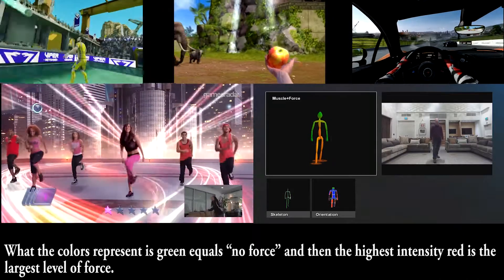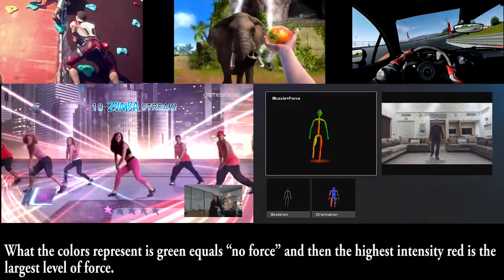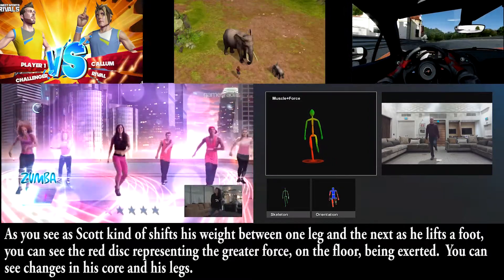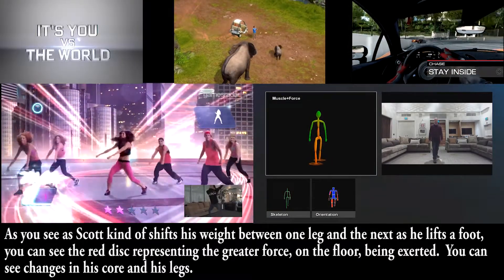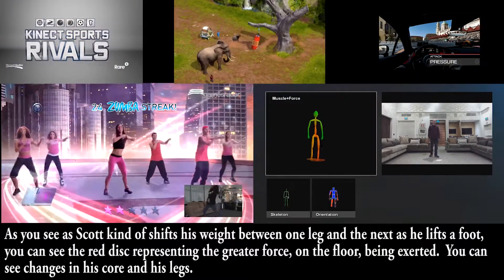What the colors represent is: green equals no force, and then the highest intensity — red — is the largest level of force. As Scott shifts his weight between one leg and the next, as he lifts a foot, you can see the red disc representing the greater force on the floor being exerted. You can see changes in his core and his legs.